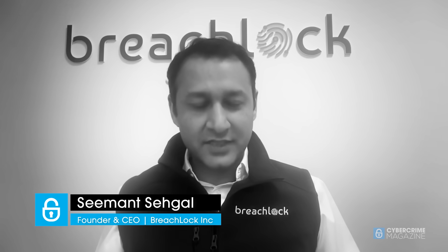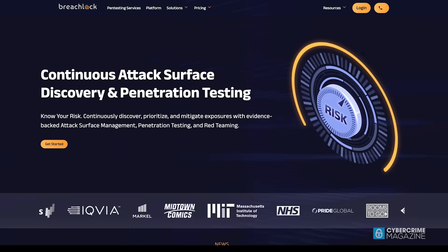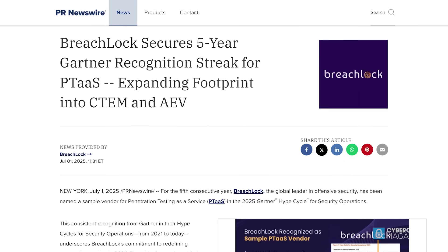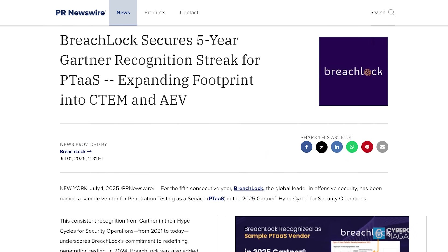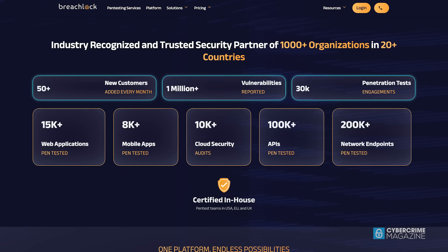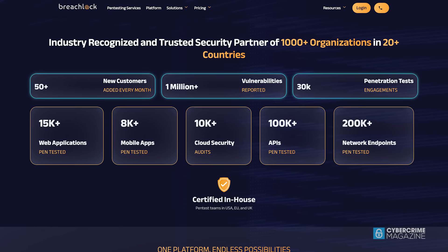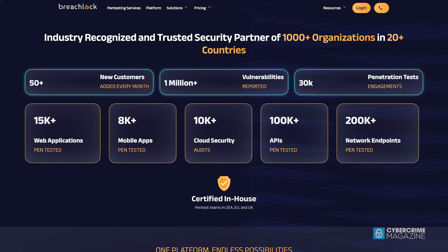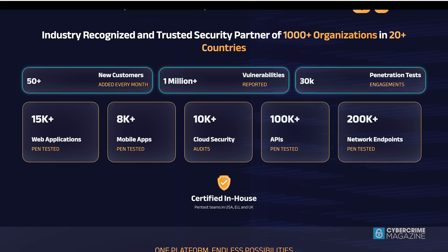Hi, this is Saman Sagal, I'm the founder and CEO of BreachLock. BreachLock is a global leader in pen testing as a service. For five years in a row, we've been market leaders as prominent vendors in Gartner Hype Cycle for the pen testing as a service category, and we've been serving Fortune 500 clients, helping them to fast-track their pen tests, get findings in real time, and ultimately helping them remediate their risks faster.